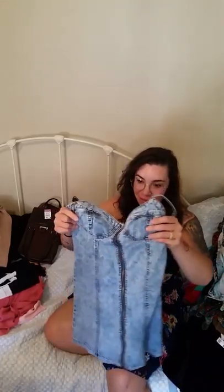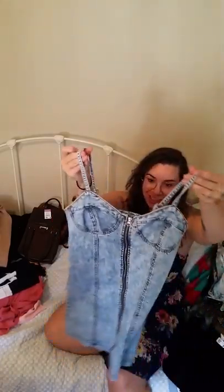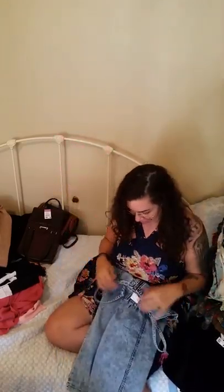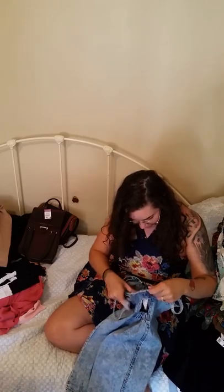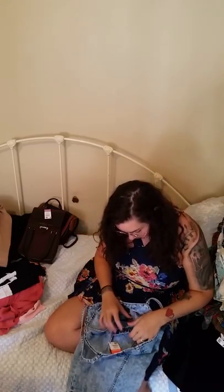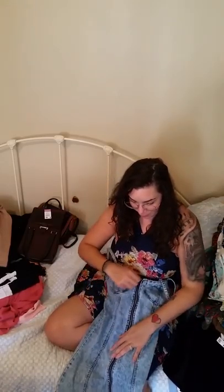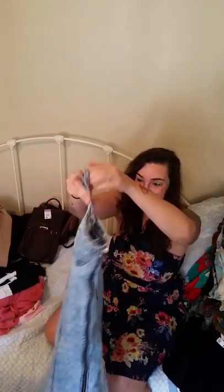This dress definitely channels 1990s Janet Jackson, Jennifer Lopez vibes — look at that. It even has like the elastic in the back. True 90s lovers will be all over this. It's from Wet Seal, so it's a cheaper brand and I can only sell it for a few dollars, but it's got a nice solid metal zipper so at least it's got that going for it.